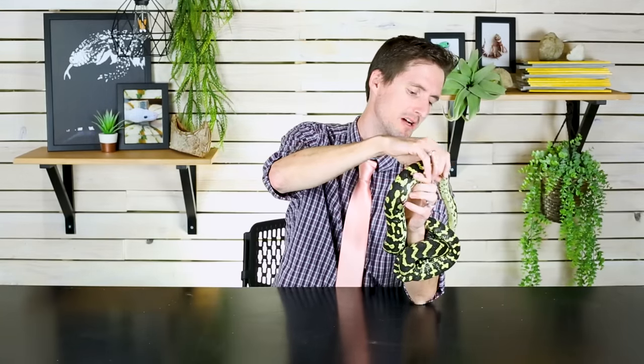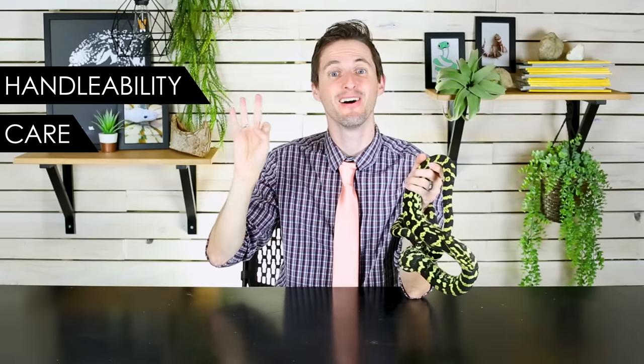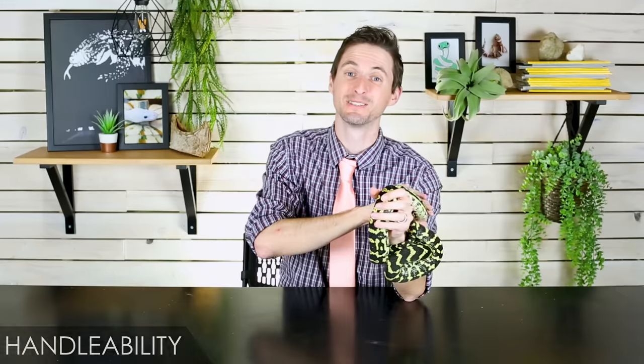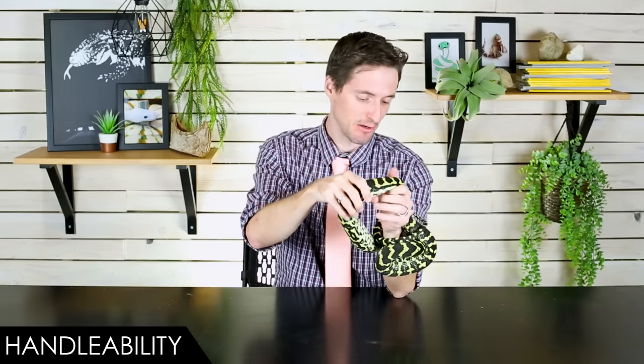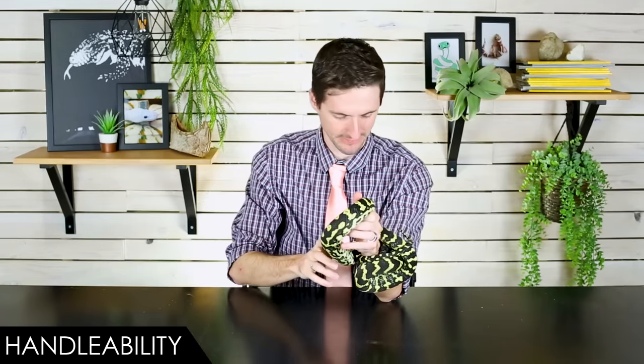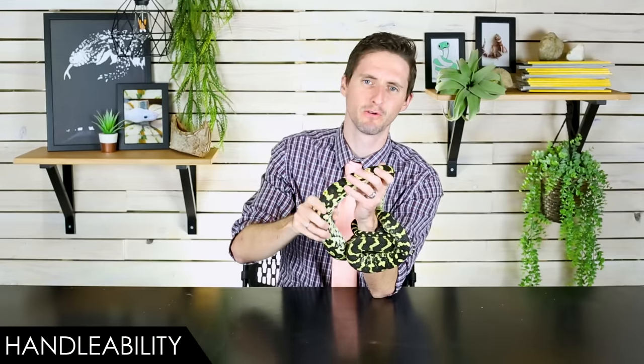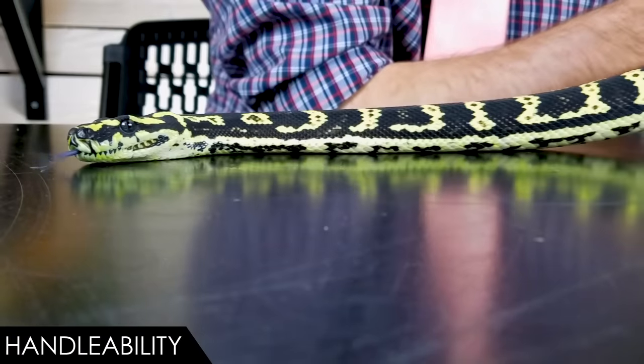We want to help you figure out if a carpet python might be the right pet reptile for you. Overall, we give the jungle carpet python a score of 3.4 out of 5, determined based on five categories: handle ability, care, hardiness, availability, and upfront costs. Let's begin with handle ability — we give the carpet python a score of 4 out of 5, which is actually a shockingly high score given their reputation.